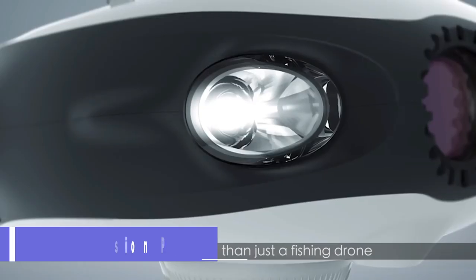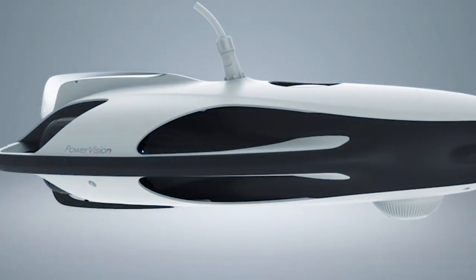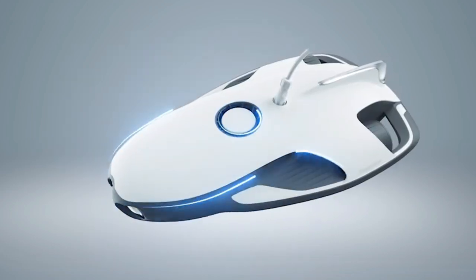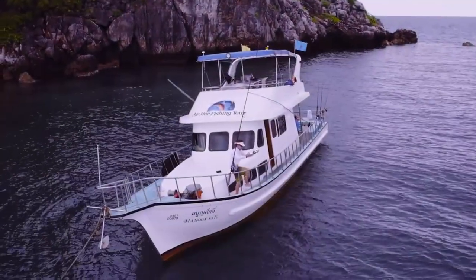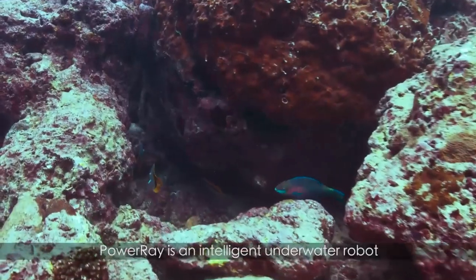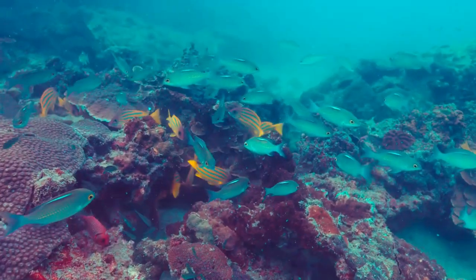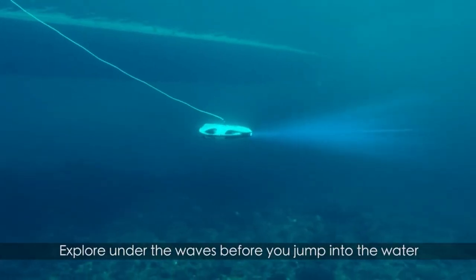PowerVision PowerRay. Some drones don't fly in the air — like PowerVision's PowerRay, which dives into the water, or rather under it, letting you explore the sea. Made for fishing enthusiasts, the PowerRay can sync up to 30 meters and stay there for up to 4 hours. It has a 4K UHD camera that gives clear images of life under the sea.